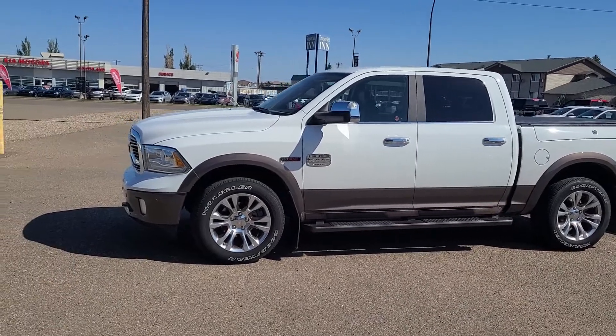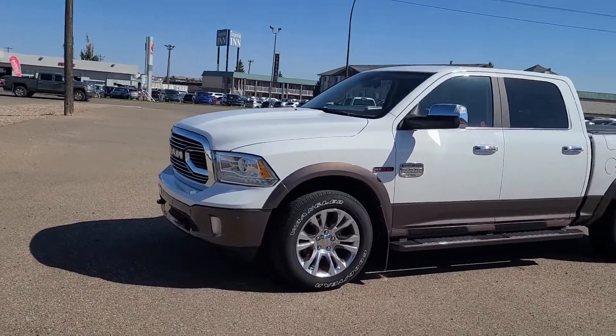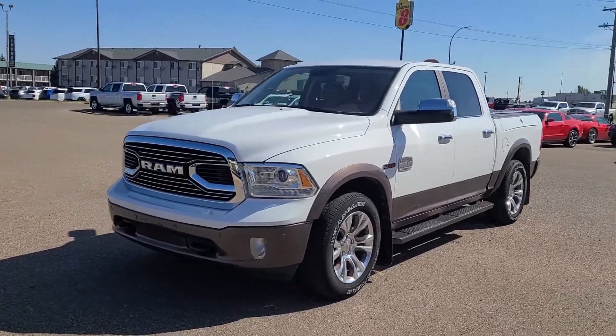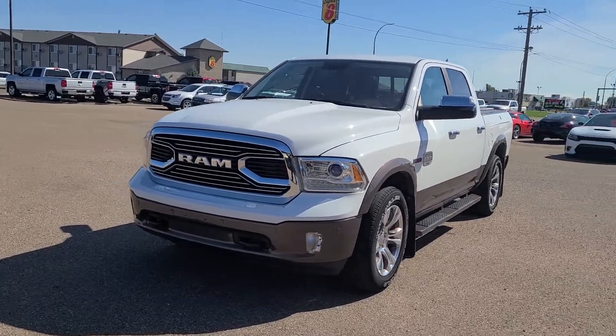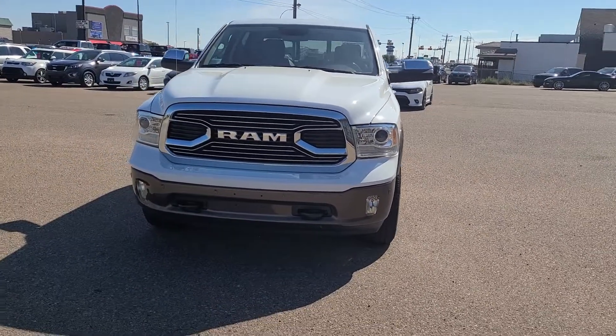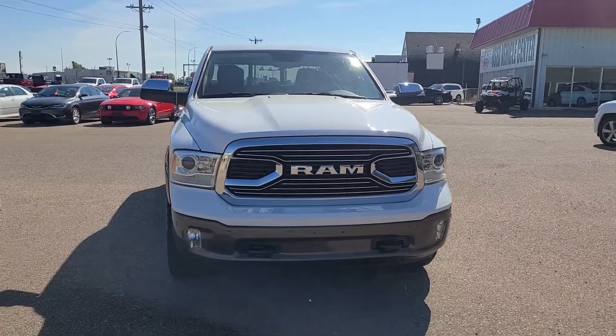Hey there, Curtis Wells with Southland Kia here on TransCanada Way, home of the lifetime engine warranty on select vehicles, the movement that inspires $5,000 monthly cash giveaway, and partnered with Air Miles. That's right — you buy any new or used vehicle, not only do you get Air Miles, you get a chance to win $5,000 cash money.